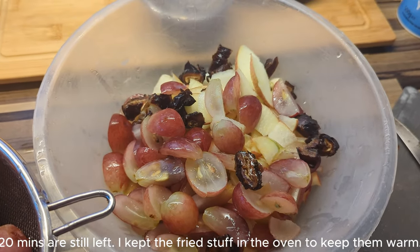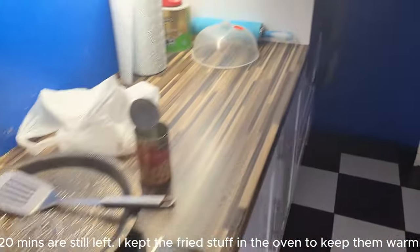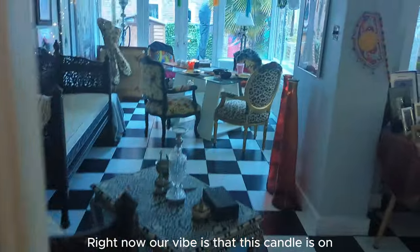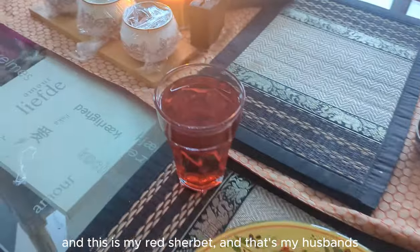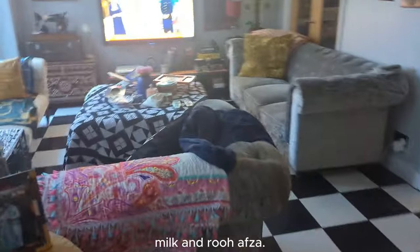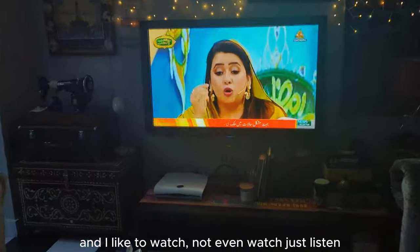Now we have 20 minutes to try it. I have put a roll in the oven. There's a candle on. I like to just watch or listen — not even watch, just relax.